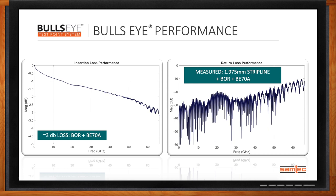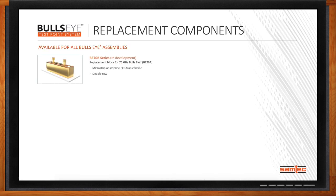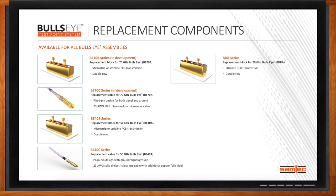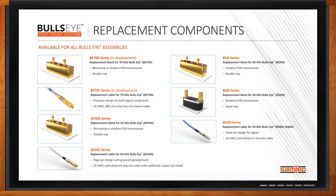Say I'm working on a design that includes your Bullseye test point system. Can I replace specific parts, or do I need to replace the whole thing? That's another advantage of Bullseye — it's modular. Customers can buy the fully assembled solution, or they can buy the housings and blocks to attach directly to their PCBs and buy the cables separately. Since cables have a finite lifespan, instead of replacing the entire cable assembly, you just replace one cable out of a 16-cable solution. That lowers total cost of ownership and is a real differentiator versus some of our competitors.